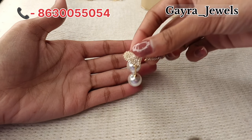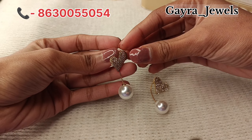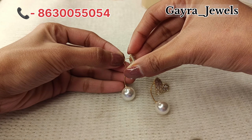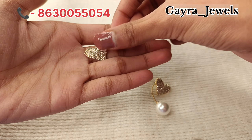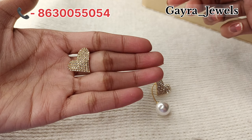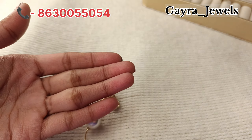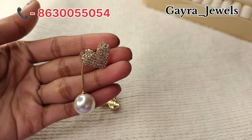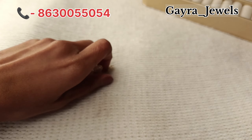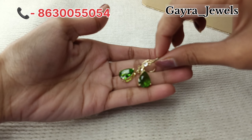The next piece I will show you is also very beautiful — this piece is also 2-in-1 again. It is very good because you can style it with multiple different outfits. This is a simple heart design and it is a rhinestone stud — it is very stylish. You can also style it with a pearl and it will look very beautiful after wearing it.